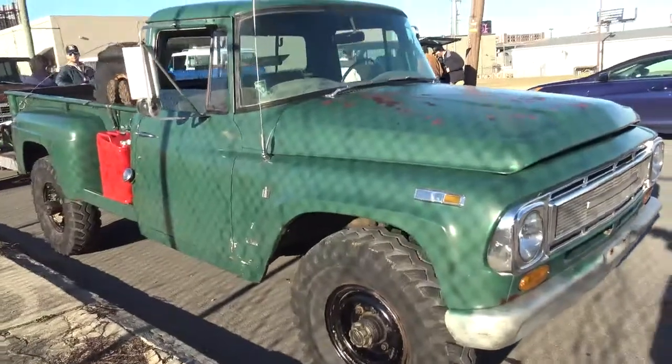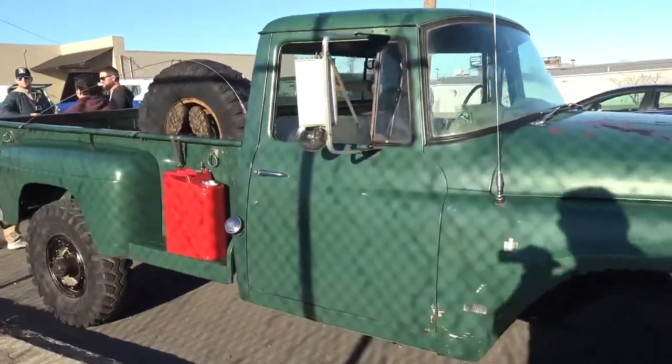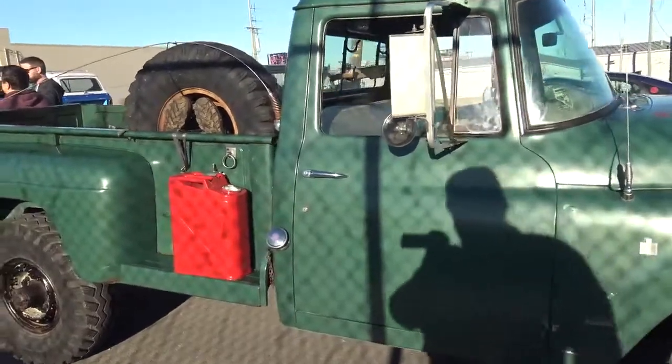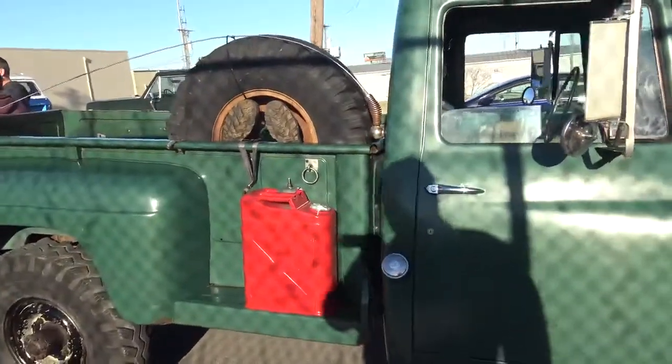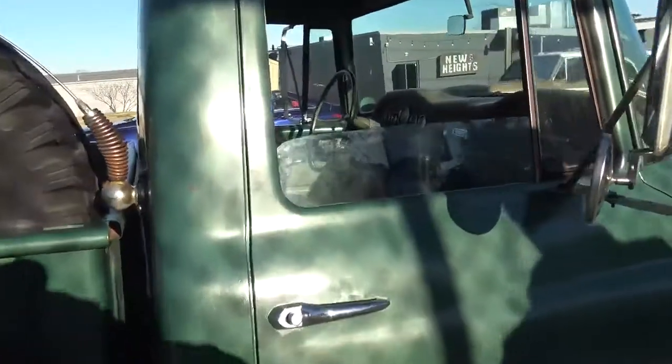It looks probably like it's pretty clean, and it is. We picked this one up — it was actually out in Washington State. A Marine had it; he was about to be deployed and had to get rid of it. So we brought this one back.